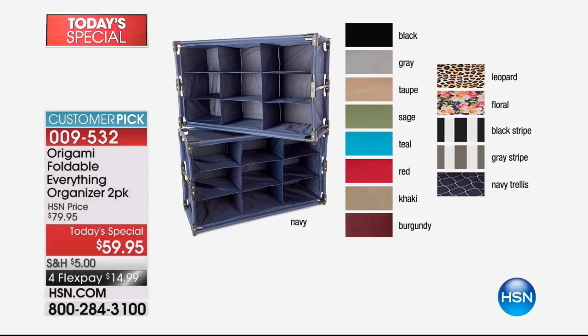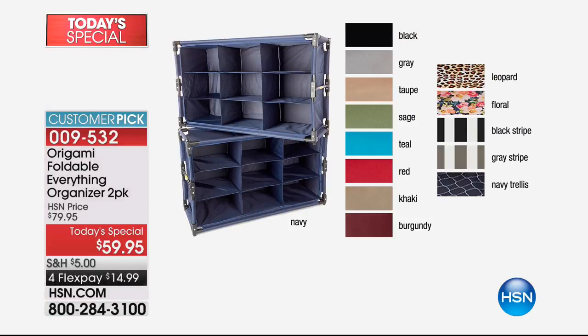We've got more colors than we've ever had before, and patterns this year which we've never done before. We have it in black, gray, taupe, sage, teal, red, khaki, and burgundy. It also comes in beautiful navy. And check out the patterns: leopard, floral, black stripe, gray stripe, and navy trellis as well.